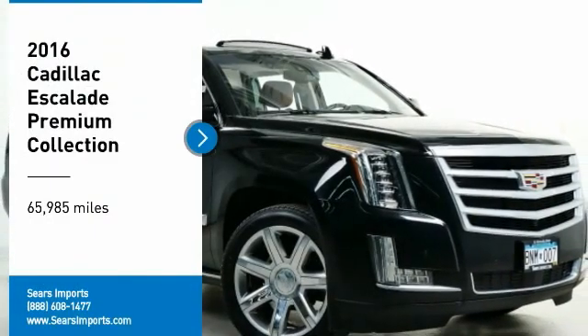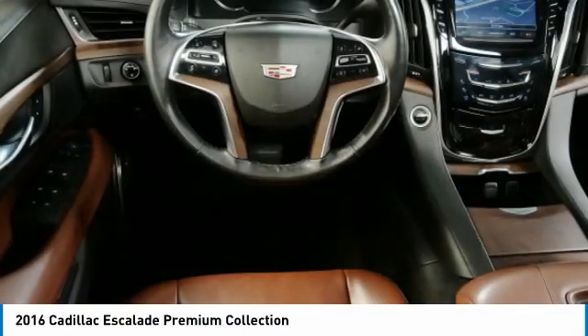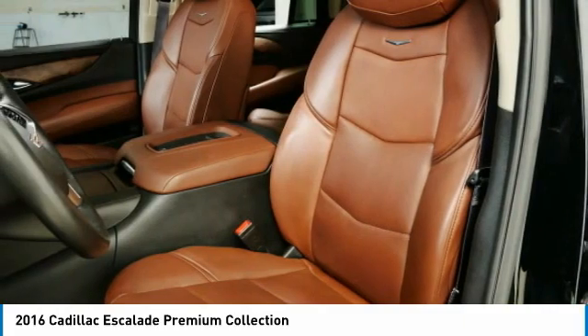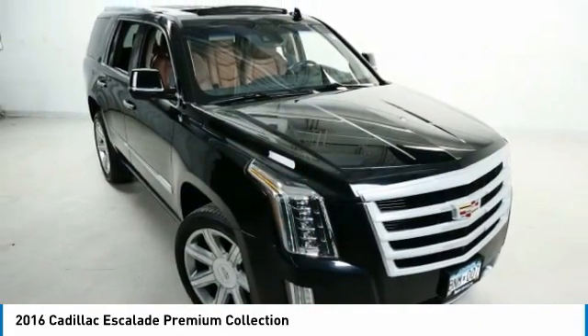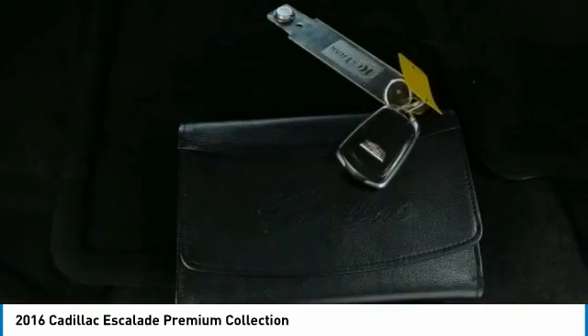Make a great choice today with the 2016 Escalade. A full-size luxury SUV, the Cadillac Escalade stands for A-list style. Thrilling yet effortless performance combined with advanced luxury and technology that's on the leading edge of the industry makes the Escalade an easy choice.